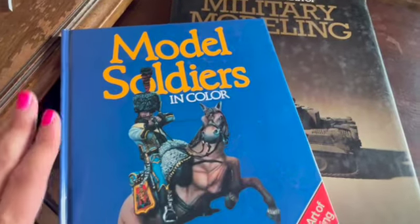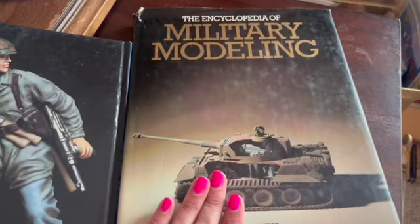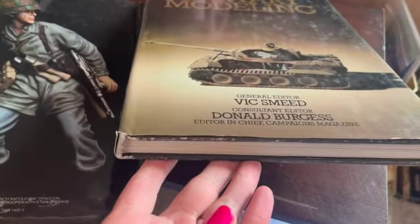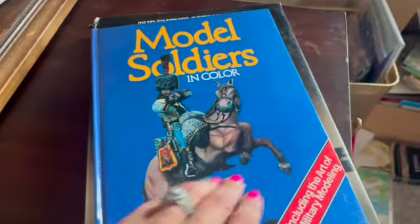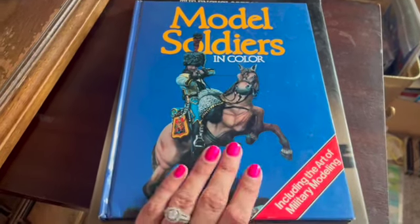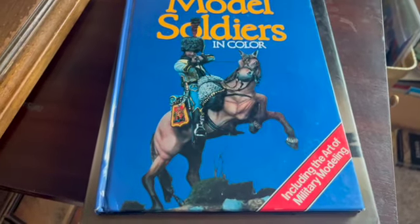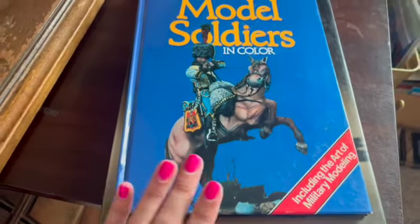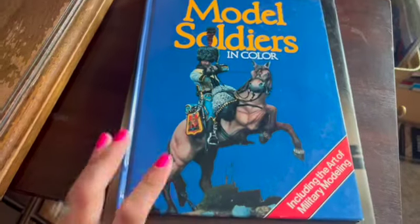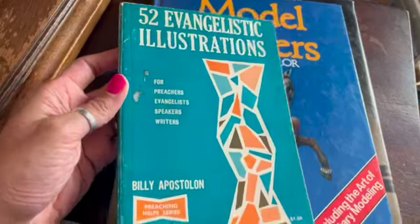A collection of two books — 'Model Soldiers in Color' and 'The Encyclopedia of Military Modeling,' both hardcovers, one with a dust jacket. There's a little wear; they've been around. I had them listed for at least two to three years. They didn't cost me anything — salvaged from what would have been dumpster books. I sold them together for $15.55.